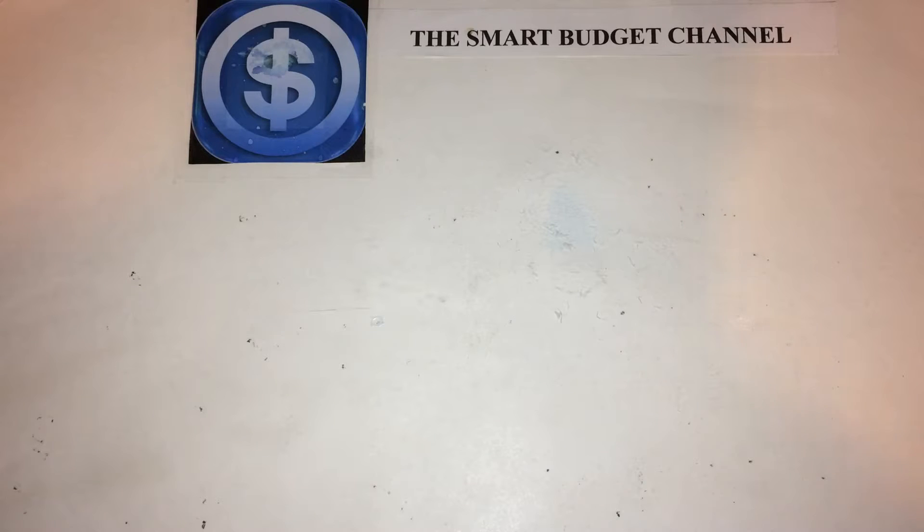Welcome to another edition of the Smart Budget Channel. Today we'll be doing a November Dollar Tree Haul using my 10% voucher for Associate Appreciation Day.